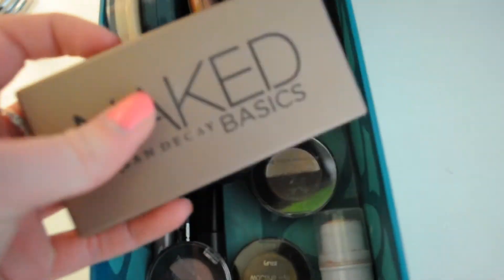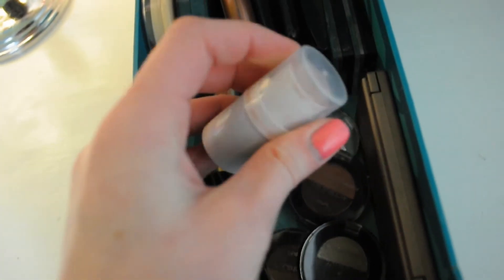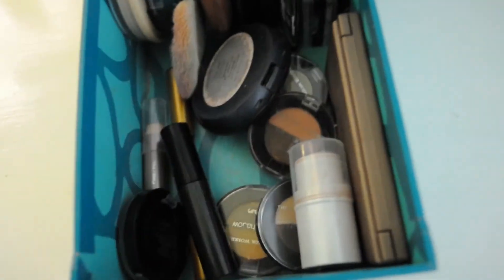Down here I have my cream eyeshadows — a CoverGirl one in shade 330 and a Wet n Wild one in Pixi. I also have my Urban Decay Naked Basics palette, which I love and use every day. And I have my liquid eyeliner from Color Workshop and an Elf eyeshadow cream all-over stick.